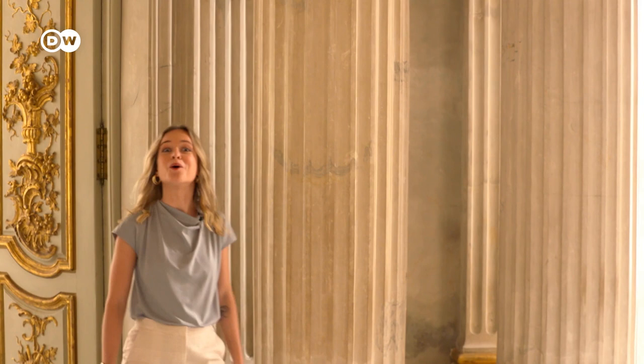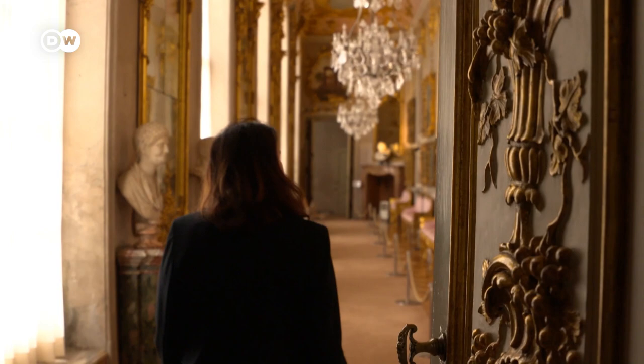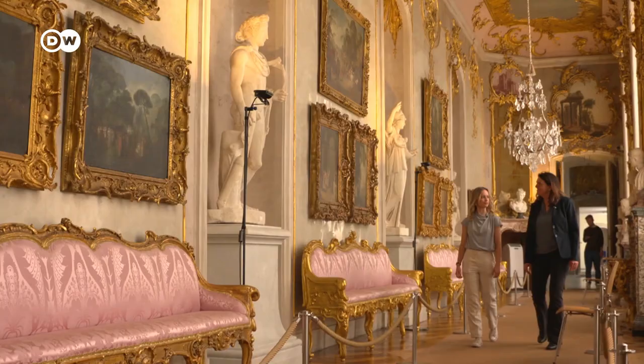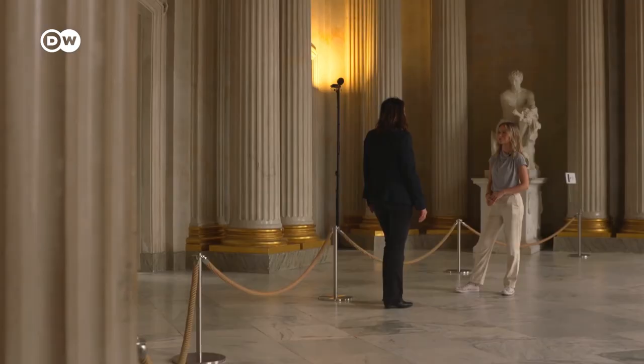Since we're filming, we get the whole place to ourselves and I even get a private tour. I want to learn more about the famous Prussian king and the splendid home he built here, so Birgit Morgenroth has kindly agreed to show me around.